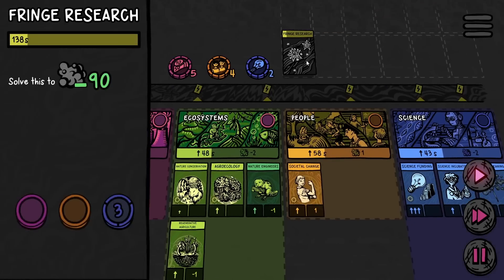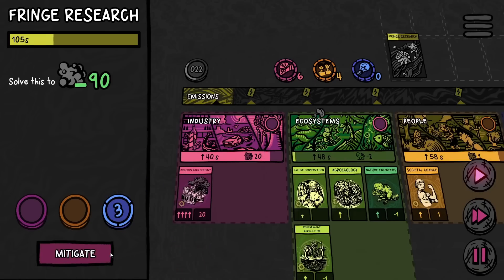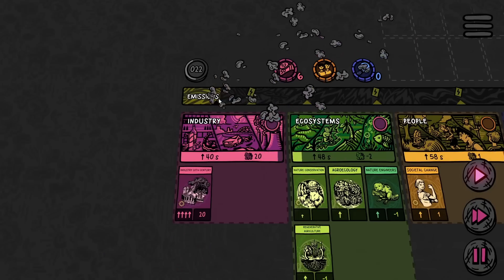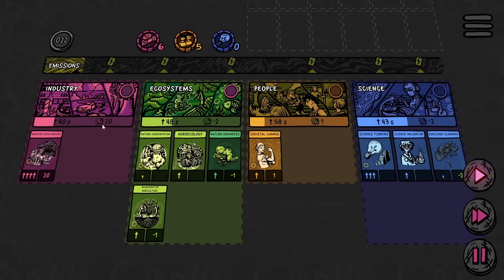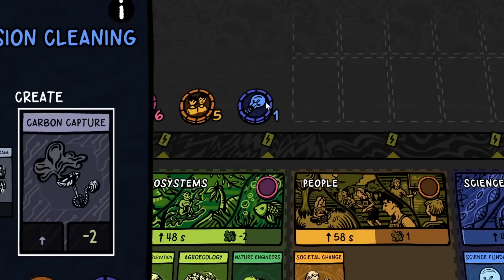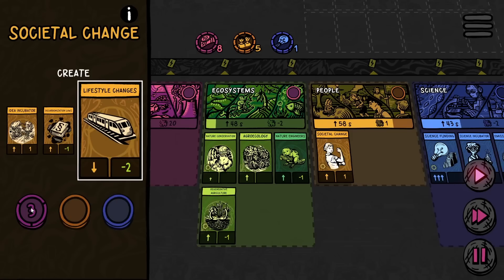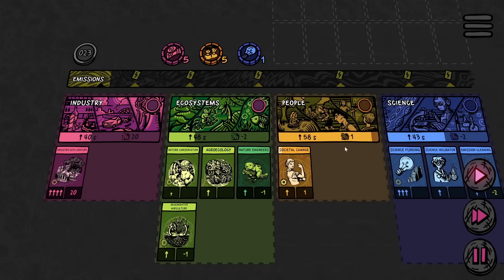I don't need the emissions building up faster than they already do. But we can solve this and get 90 emissions removed — that sounds really good right now. And there go the geothermal wells. Oh yes, that moved the bar back so much. The money is good but not when it's being plagued by 20 emissions every time. Now we're back to having zero science points, so let's go ahead and fund the lifestyle changes to slow down the people production and make their emissions negative.